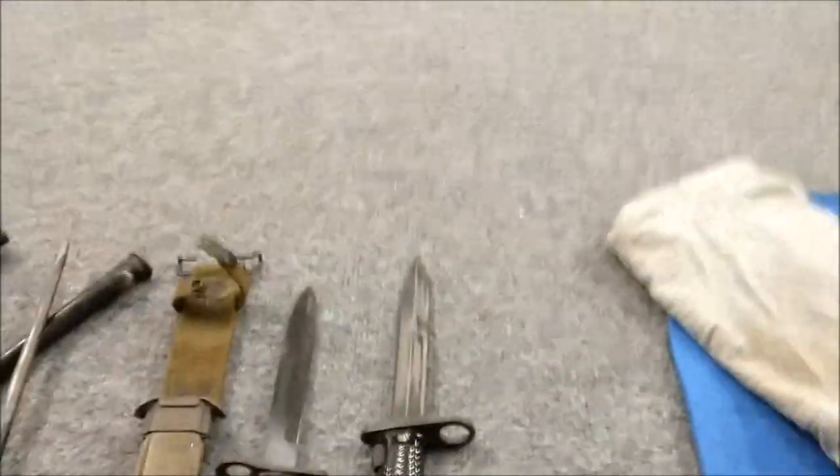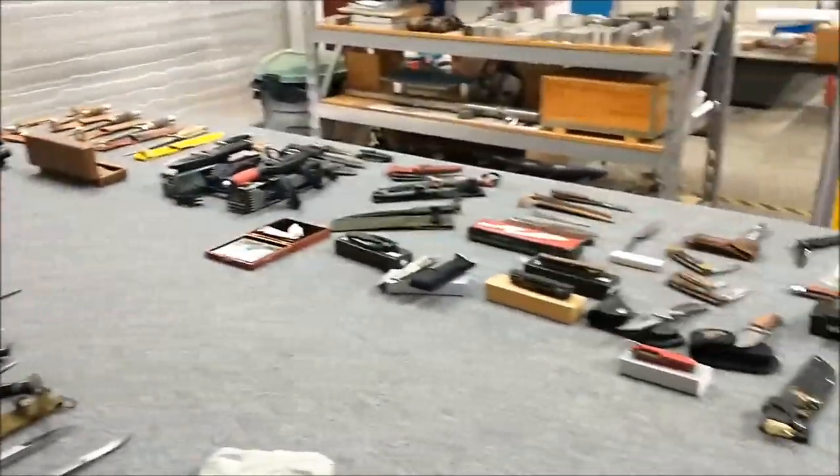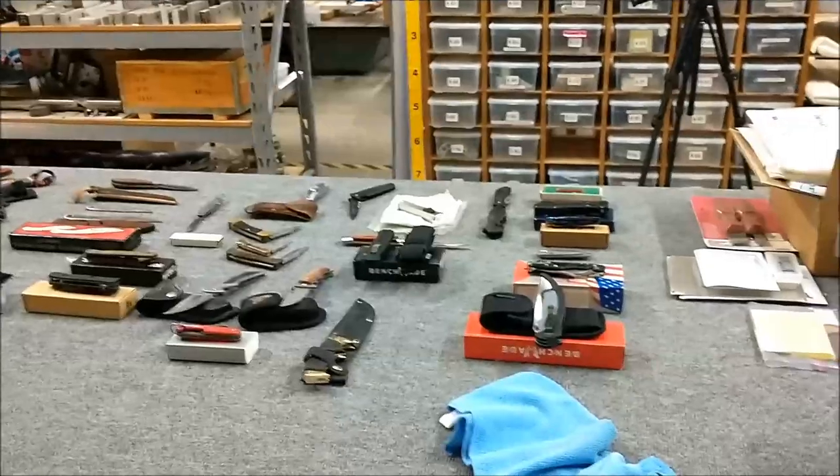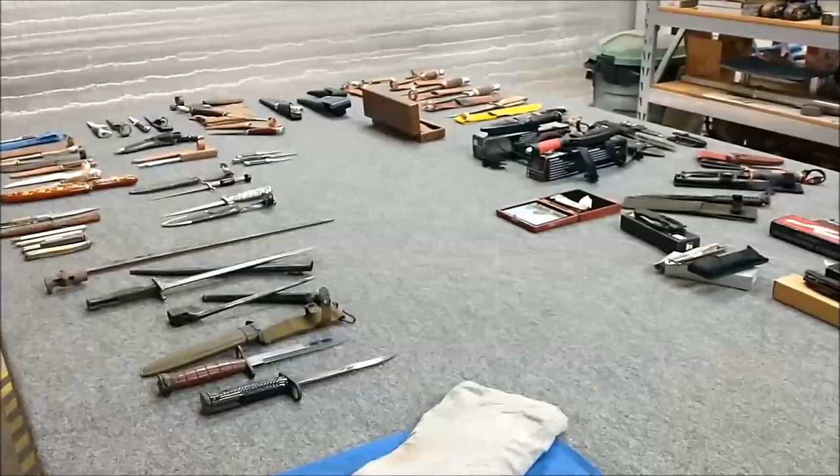Love that knife. Anyway, let's take a closer look at some of the actions and some of the features on this. There are no duplicates on this table from the first go-around, so I guess you can see how large the collection really is. Let's take a closer look.